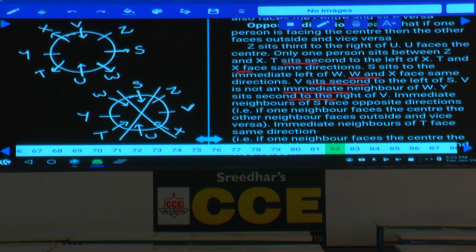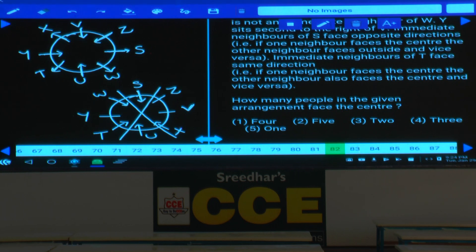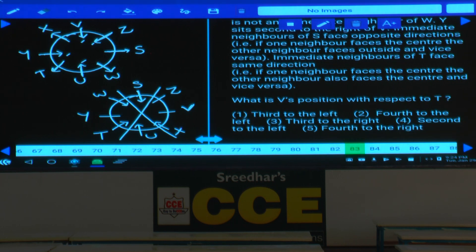Immediate neighbors of S face opposite directions — W is away from center and Z is toward center. Immediate neighbors of T face the same direction — U and Y face the same direction. In the final arrangement, 4 persons face the center and 4 face away. Question 82: 4 persons face the center — choice 1. Question 83: V is third to the right of T — choice 3.